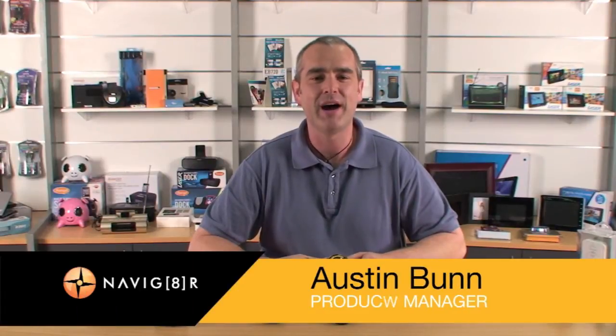Hi, Austin here from Laser. I'm here today to introduce you to the new Navigator range of sports watches. These are a really exciting product and I can't wait to tell you about them.